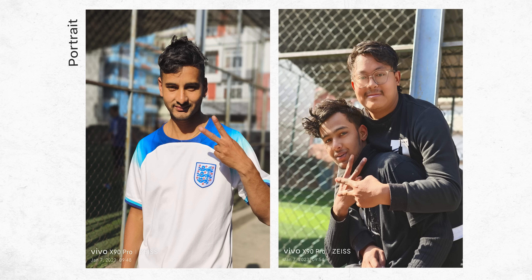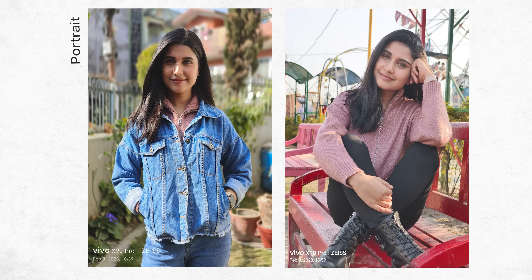They almost look like they're taken from a professional DSLR camera. The lens flare, depth estimation, and background bokeh are just perfect. The Zeiss optimization has made it even better because the phone can maintain great skin tone and subject focus as well. I will go as far as to say that in many scenarios I will pick the X90 Pro's portraits over those of most other high-end phones.